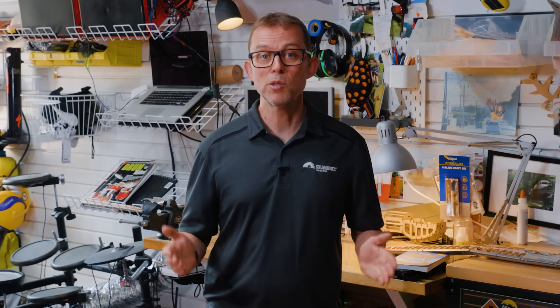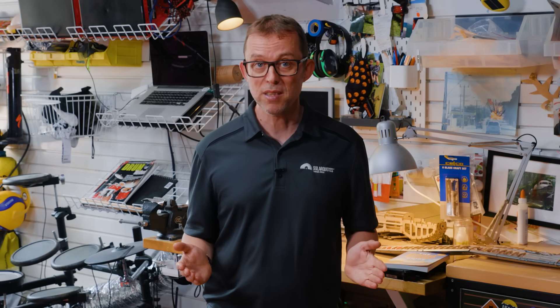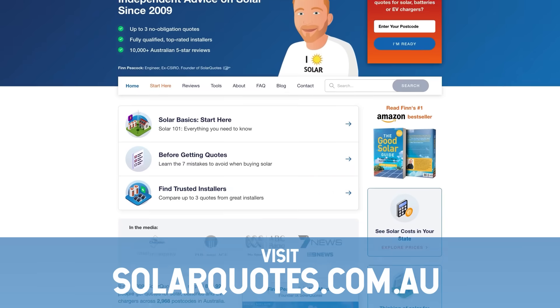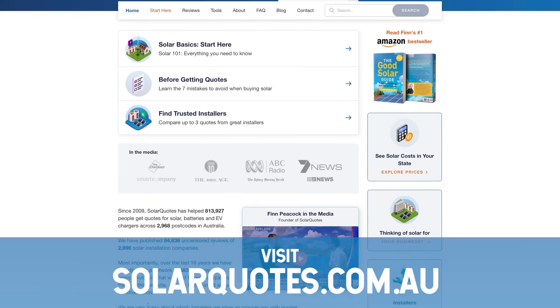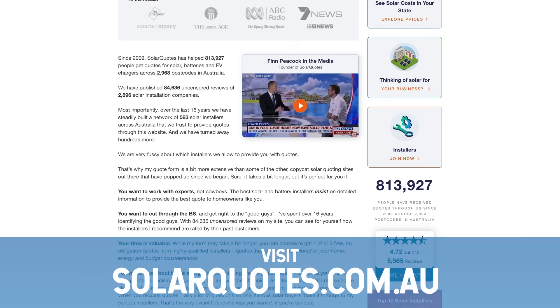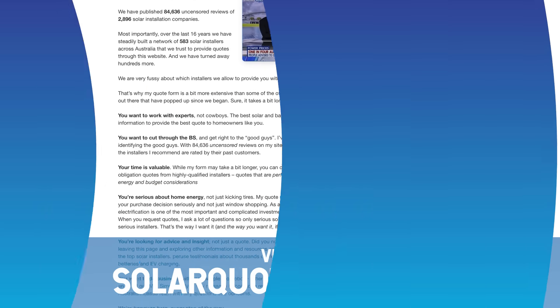So finishing up, choosing solar panels doesn't have to be complicated. Stick with reputable brands. Get as many panels as will fit your roof and budget. And most importantly, work with installers you can trust. Want to know exactly who I rate in your area? Head over to solarquotes.com.au right now, punch in your postcode, and I'll match you with up to three pre-vetted solar installers I trust who will compete for your business.